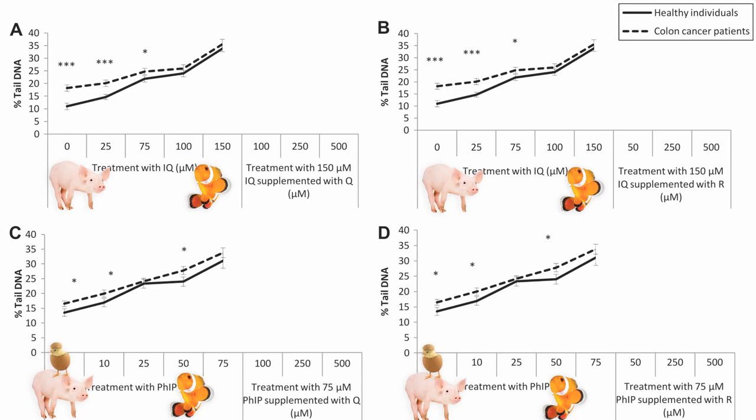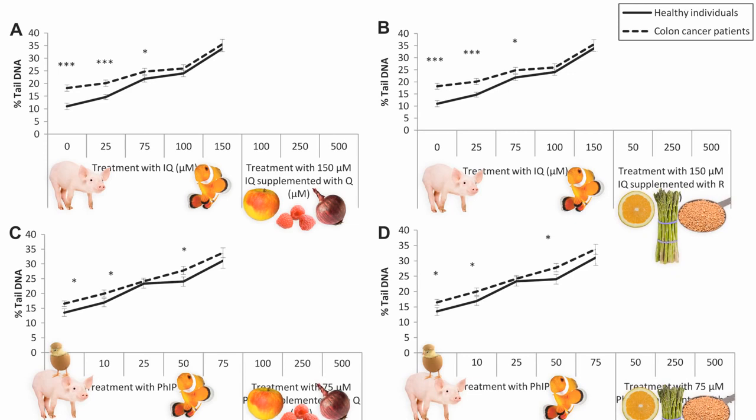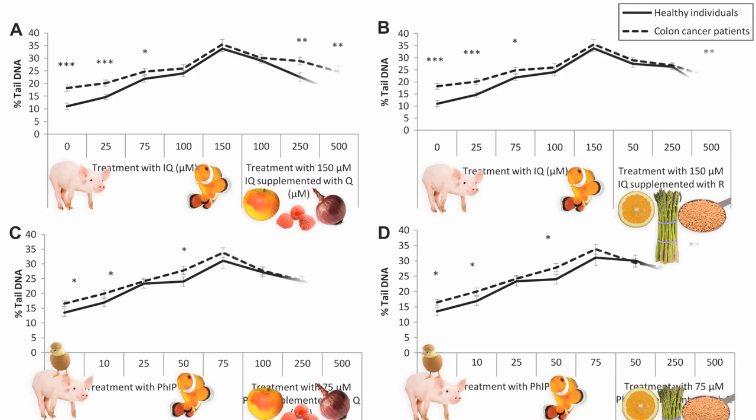They then continued to pump in that meat mutagen at the highest level, but started adding some plant phytonutrients: quercetin, found in foods like apples, red onions, and berries, and rutin, found in citrus, buckwheat, and asparagus. Even as the highest carcinogen dose continues, adding plant phytonutrients starts to bring the damage down. That happened in both healthy individuals — the solid line — and cancer patients — the dashed line.